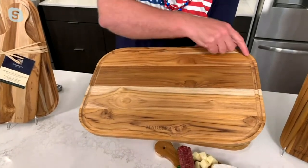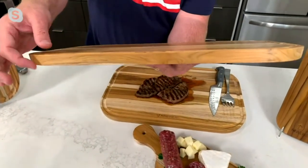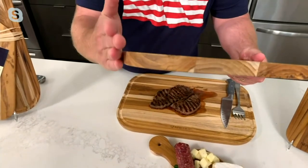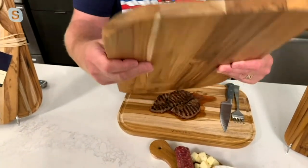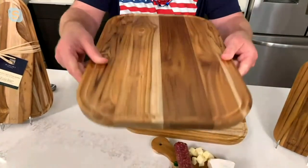Look at the natural wood — that channel that Mary was talking about. But I also want to point out: if you pick up the side of this, do you see the way it's angled? It actually is cut angled in. You can use both sides, so it's a two-in-one. You can cut on this side, you can cut on this side.